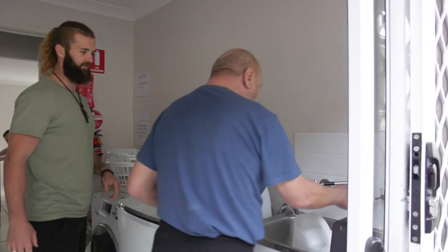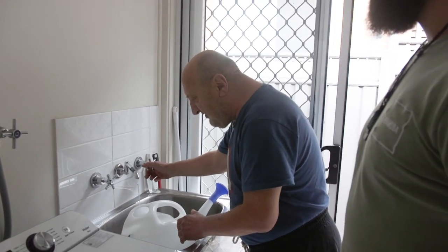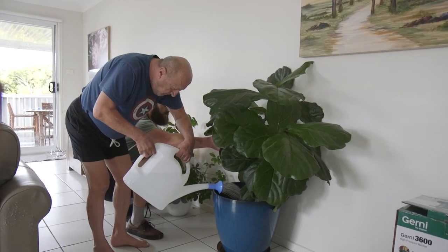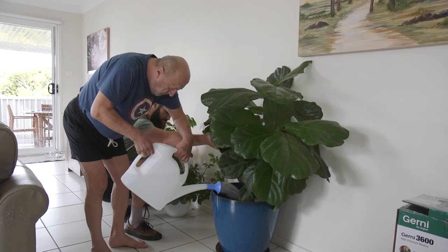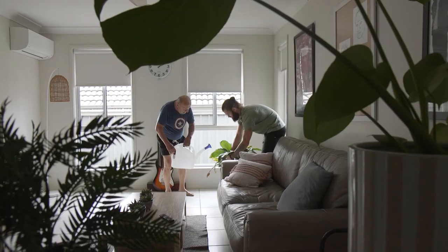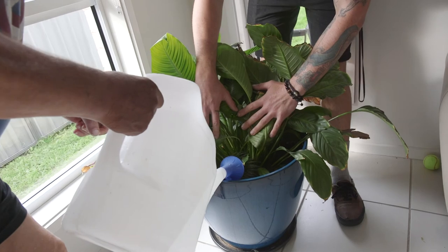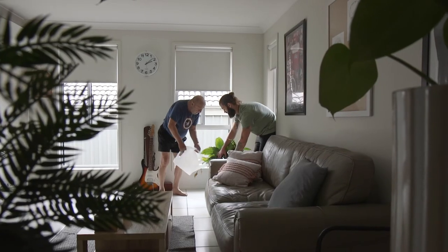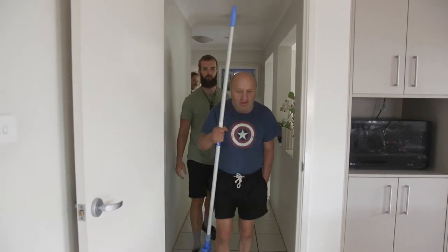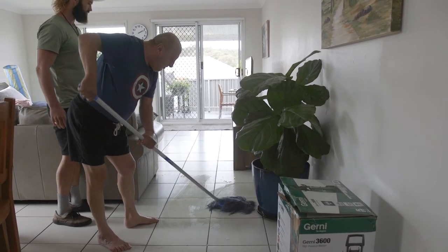Here we see watering plants as an opportunity for Michael to be engaged. Some of the steps of this activity are turning on the tap, filling the bucket with water, turning off the tap, carrying the bucket, and watering the plants. Afterwards, mopping the water on the floor provides another opportunity for Michael to be engaged.